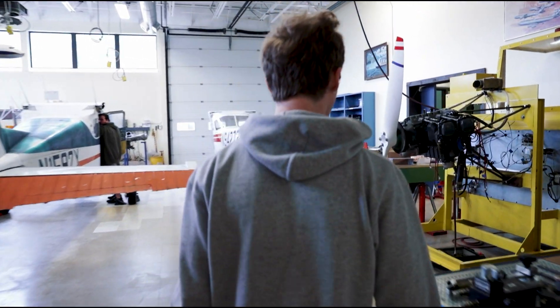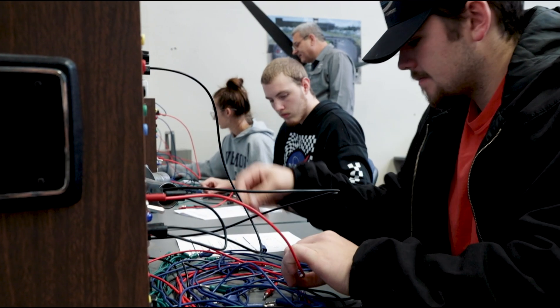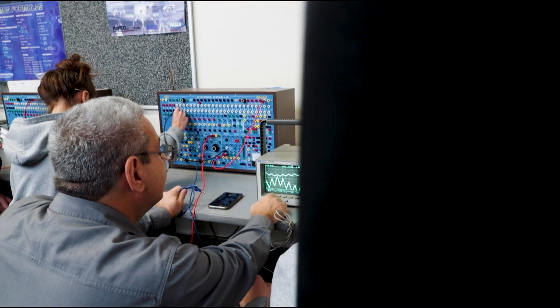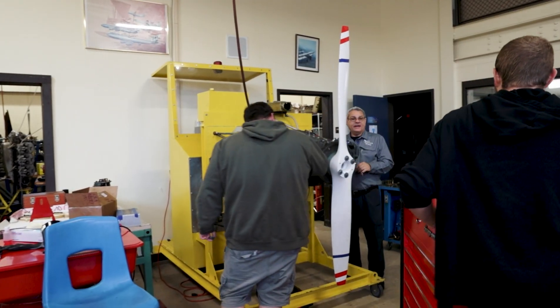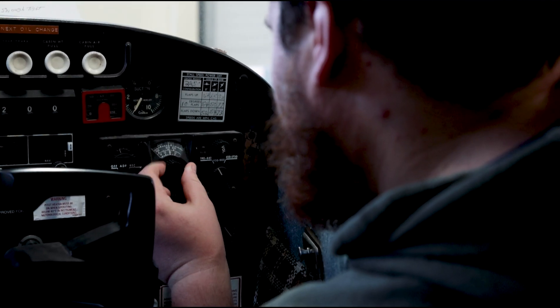The Aviation Technology Program at National Community College prepares students after 21 months to go forward and test in the general airframe and power plant portions for a mechanics license. We're also expanding in air traffic control, giving students a pipeline into that career field, as well as aviation management, which helps students who want to go into aviation-related businesses or airport operations.